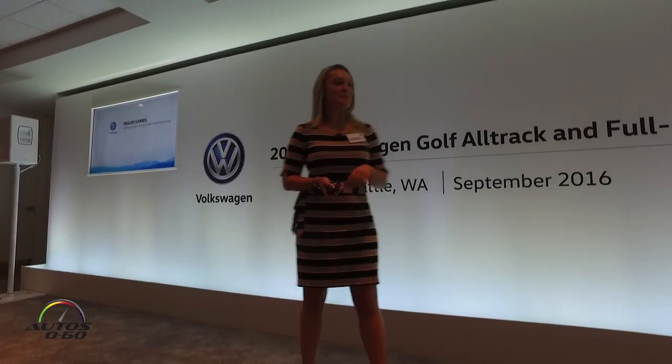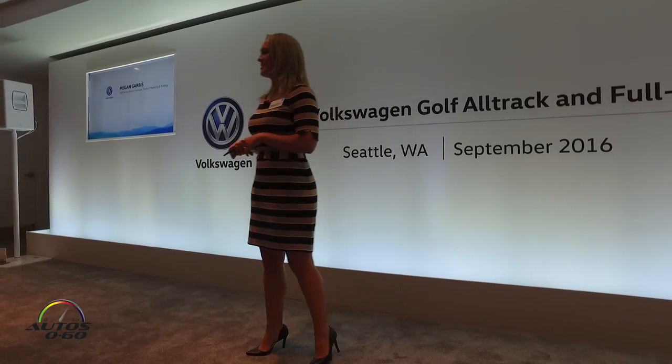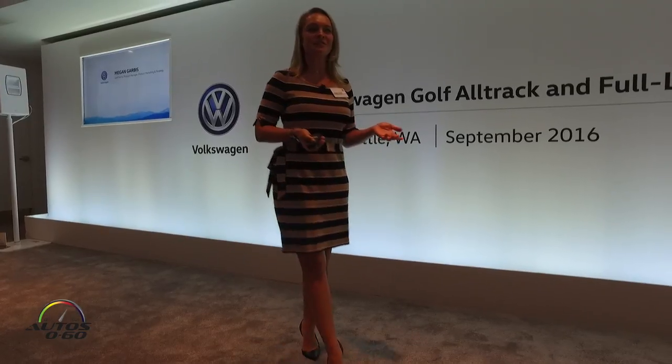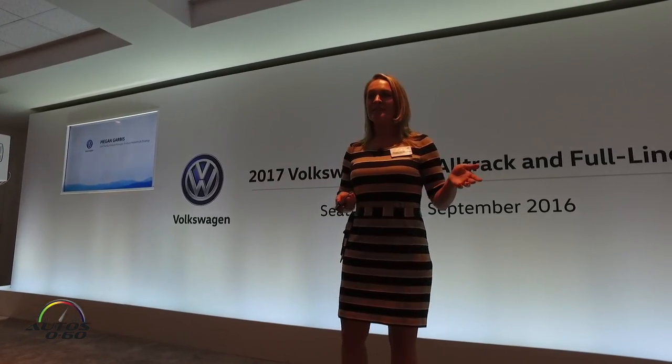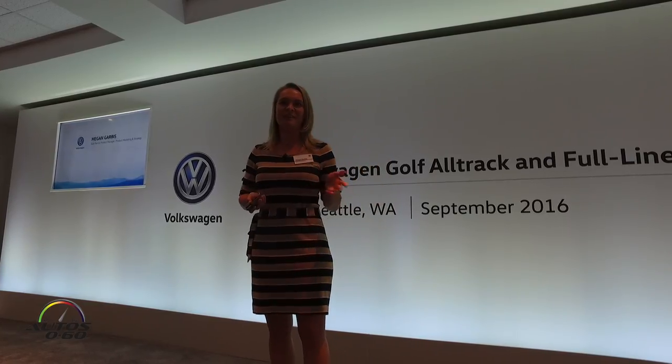All right, good evening everybody. I hope everybody had safe travels in, whether it was yesterday or today, here to Seattle. What a beautiful city. What a perfect place to celebrate the launch of the all-new Volkswagen Golf Alltrack. The scenery, the drivability, the food — everything is so perfect for this car and its customers.